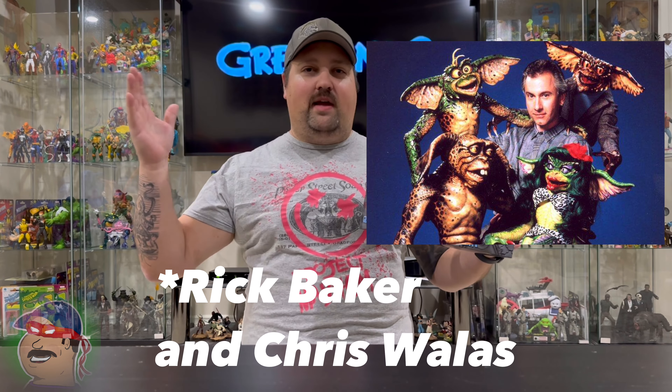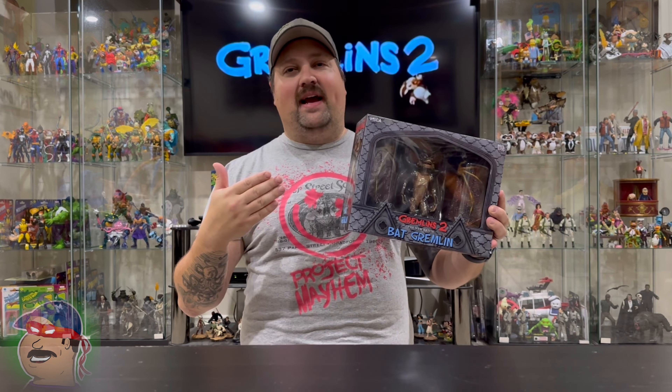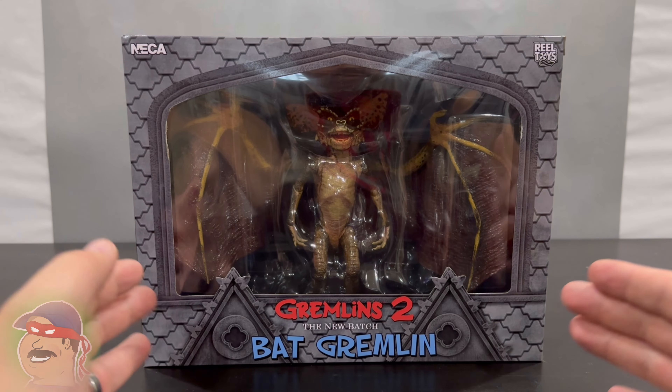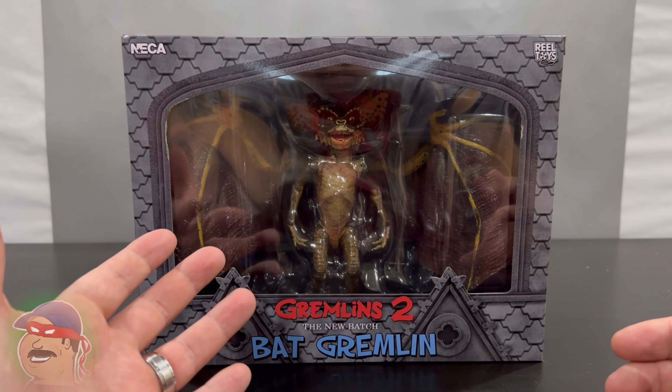Welcome back to Whatcha Figure. This is the Gremlins 2 Bat Gremlin from NECA and it is not a brand new version of this figure. This figure actually came out a few years ago — I'm not sure when, could have been 10 years ago, 5 years ago. So it will probably have some of the troubles I've had with older NECA figures. Hopefully not too many. I'm hoping it's still a really good figure. It looks cool and it's a pretty good sculpture from what I can tell.